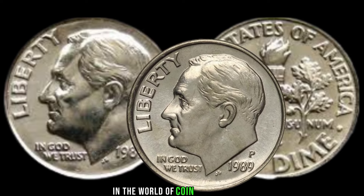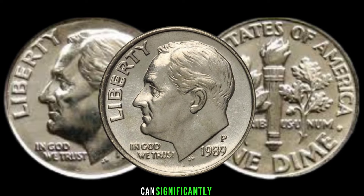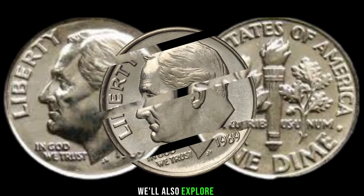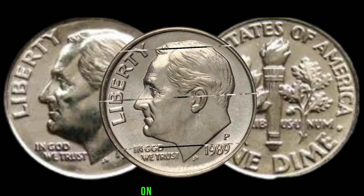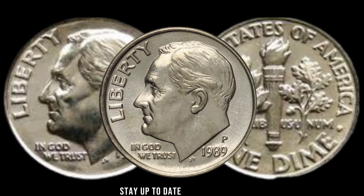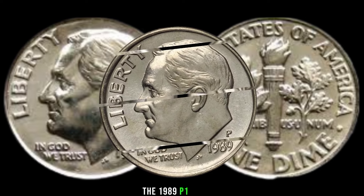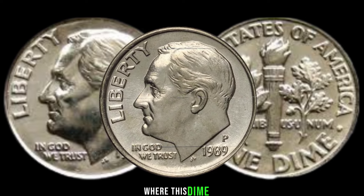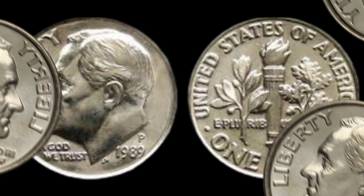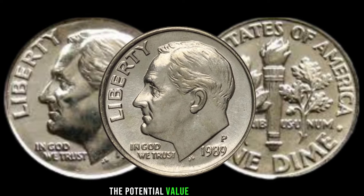Condition is key in the world of coin collecting. Learn how the state of preservation can significantly affect the value of your 1989 P1 dime. We'll also explore the importance of grading and share tips on how to assess your coin's condition accurately. Stay up to date with recent auction results and market trends surrounding the 1989 P1 dime.